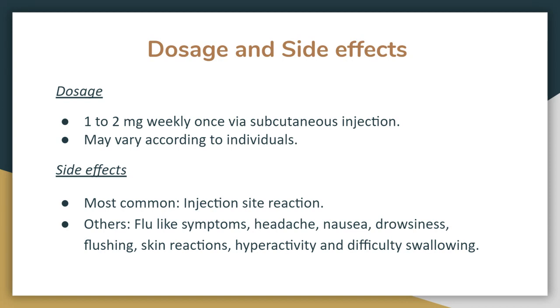The most common side effect is injection site reaction. Other side effects include flu symptoms, headaches, nausea, and drowsiness. Importantly, all side effects are minor — there are no severe side effects reported.